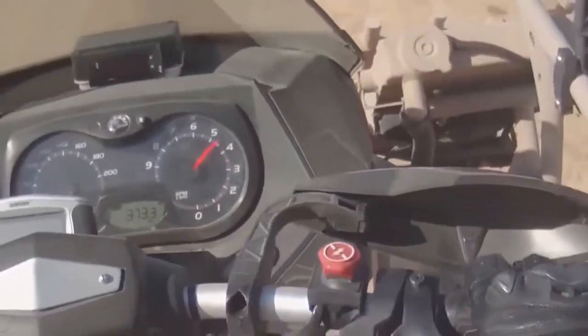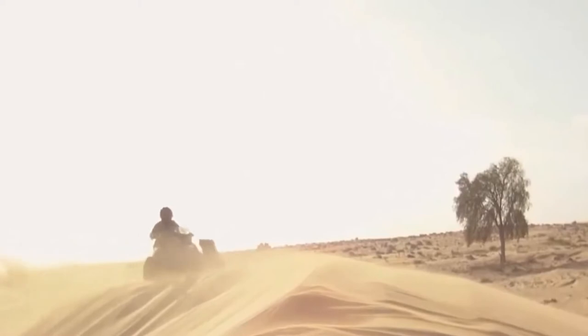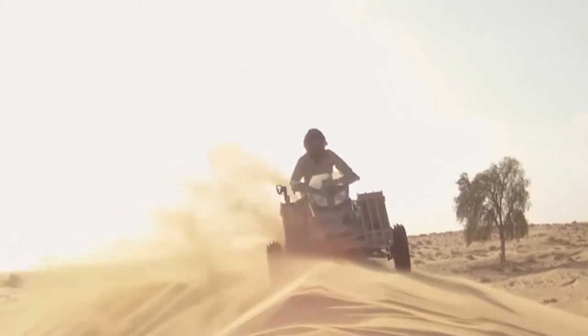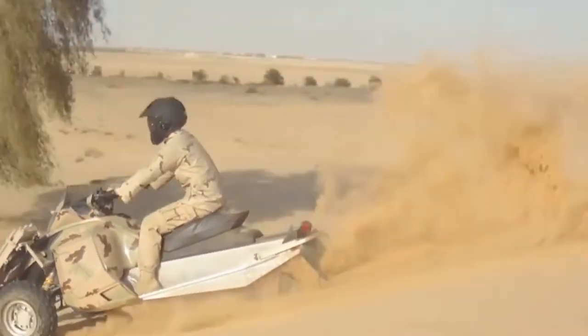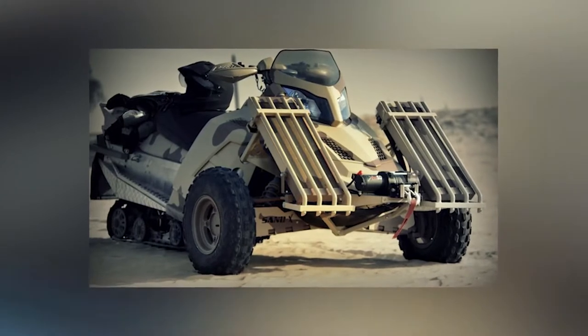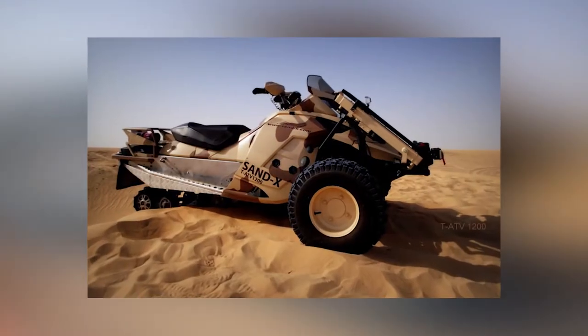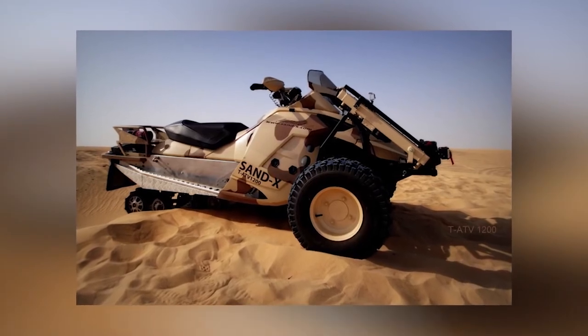The tracked platform is made of Kevlar and rubber, which provides optimal traction for higher speed and control on the road. As there is no ground clearance, the TATV can overcome any obstacle. If required, the TATV can be equipped with a modular mine detection system. Thanks to remote control, it can be used for unmanned mine clearance.